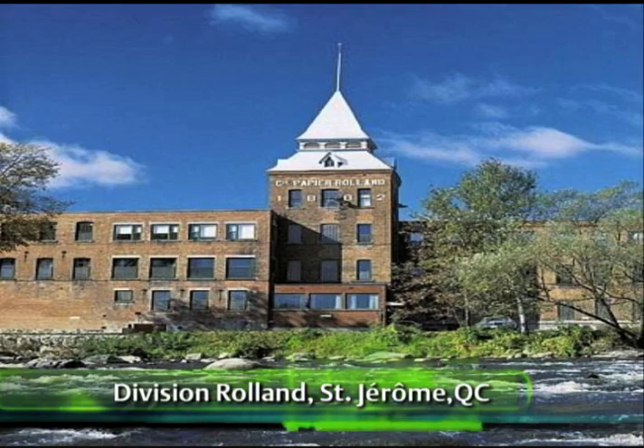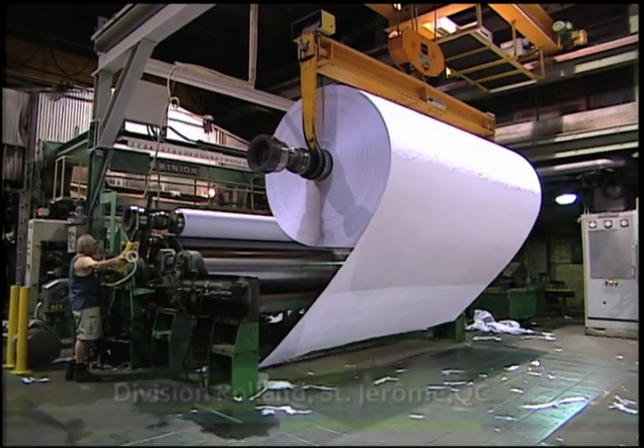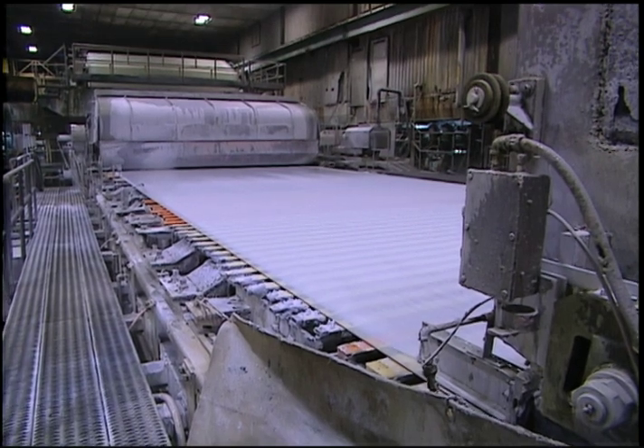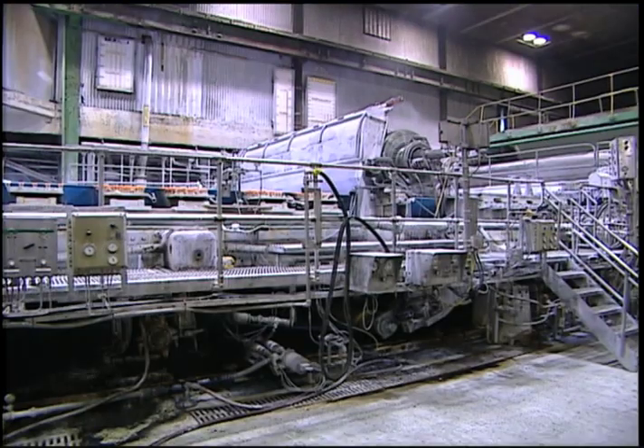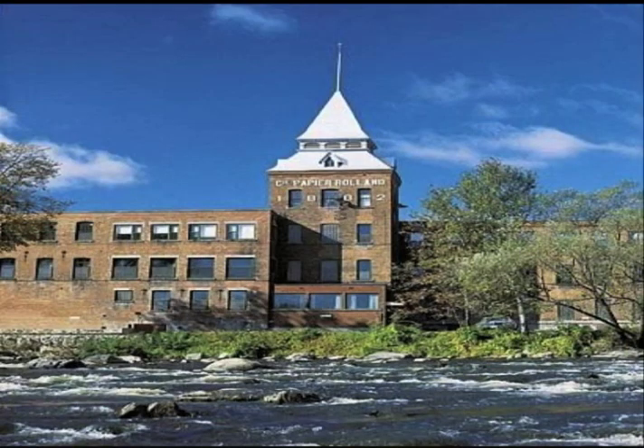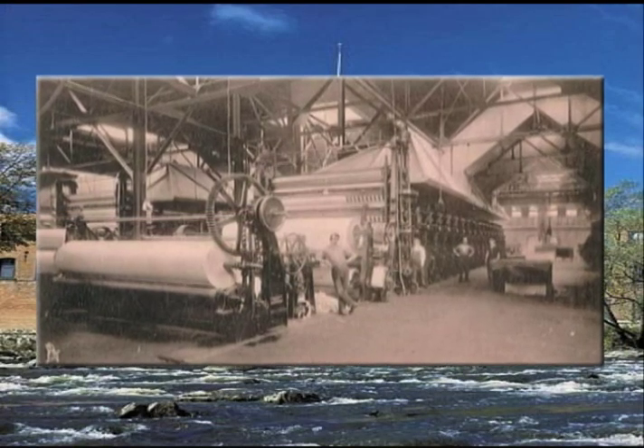Cascade Paper's St. Jerome Fine Paper Division produces some 140,000 tons of paper on two machines. Around 400 employees keep the mill in continuous operation. But the mill, founded in 1882, had fallen into dire economic straits.